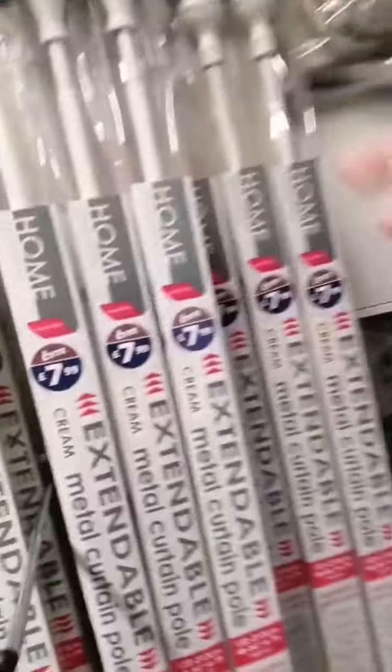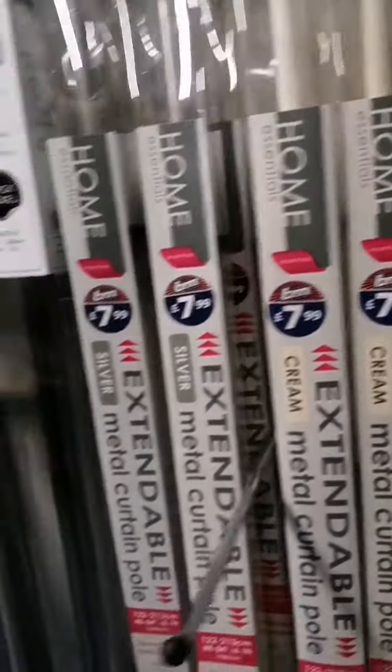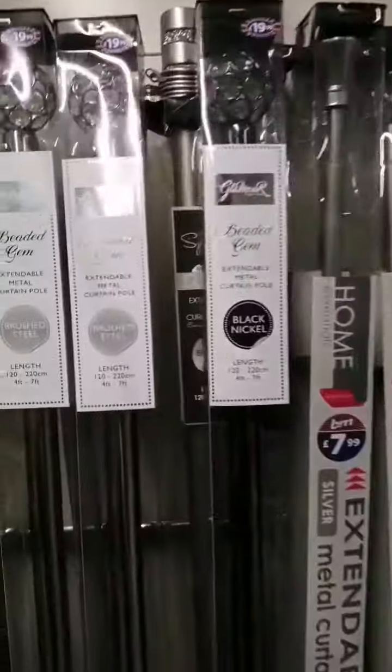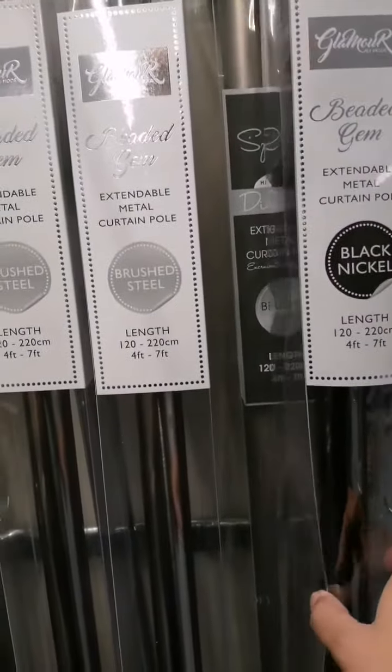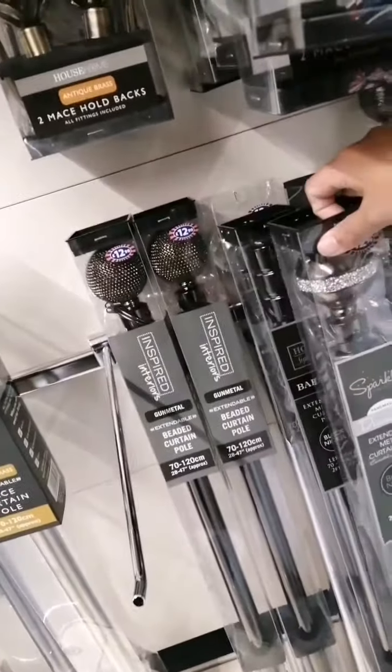And then we got the curtain poles — these are £7.99 in all different designs: cream, silver, and black nickel. The nickel ones are I think £19.99. And then they got some more poles and tie-backs — they're really nice and glittery.